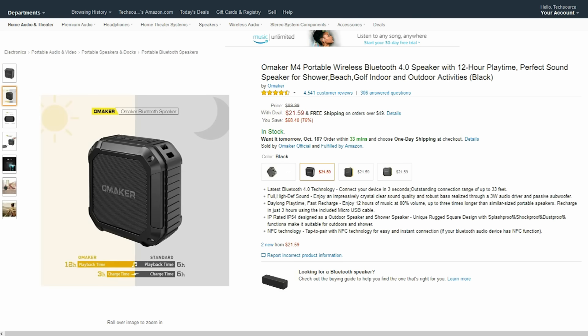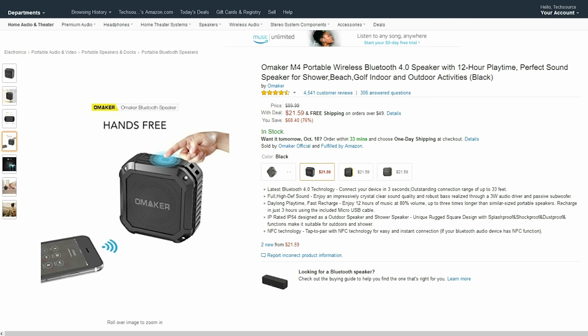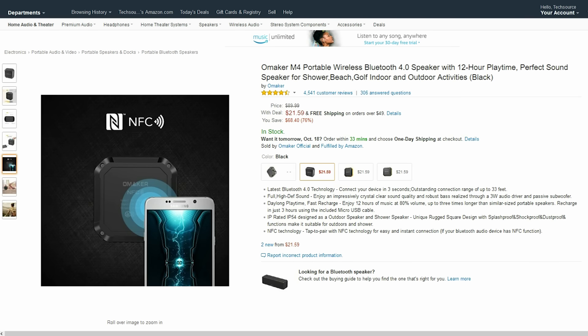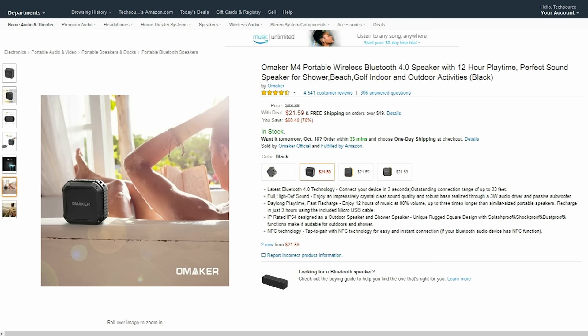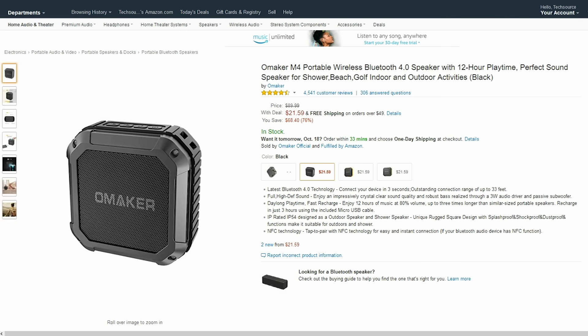Here's another Bluetooth speaker on sale, 75% off right now. This one is the perfect portable speaker for on the go since it's extremely small and versatile but not sacrificing sound quality at all. Definitely recommend this one.